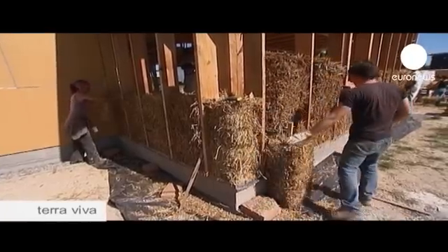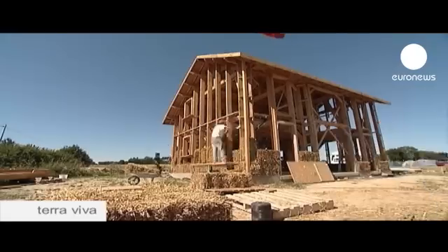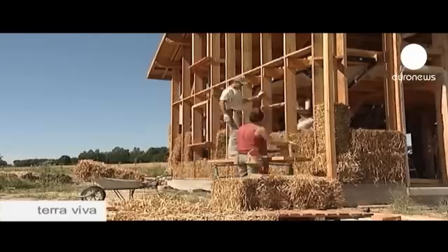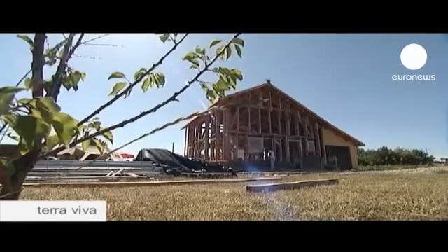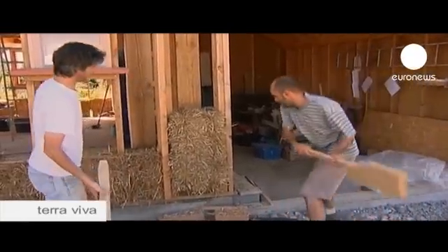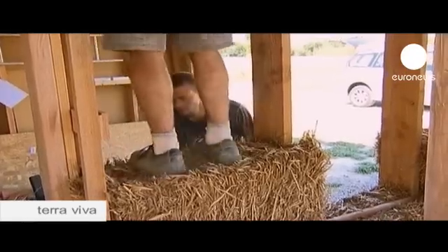Mud, sand and gravel. I really feel I'm building a house that is at one with the earth. A house made out of straw. It's perhaps a surprising concept, but this type of ecological construction is going through something of a boom period in Europe, a century after the technique was imported from the US.